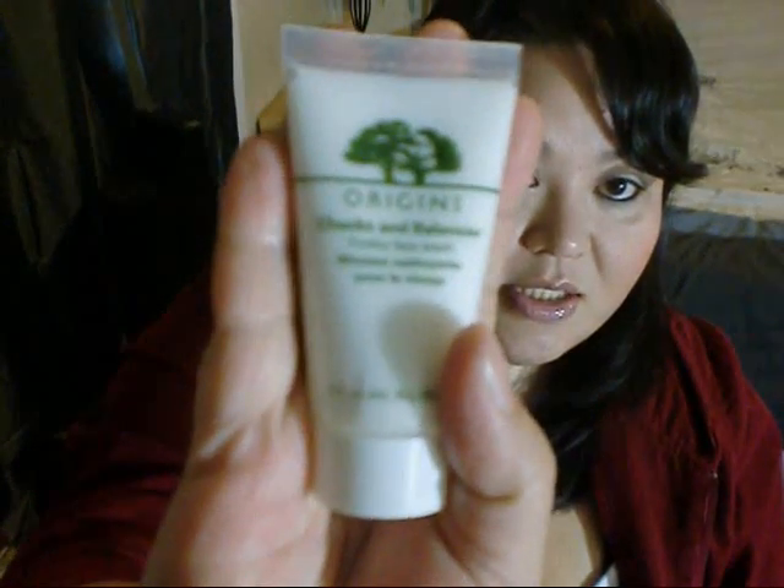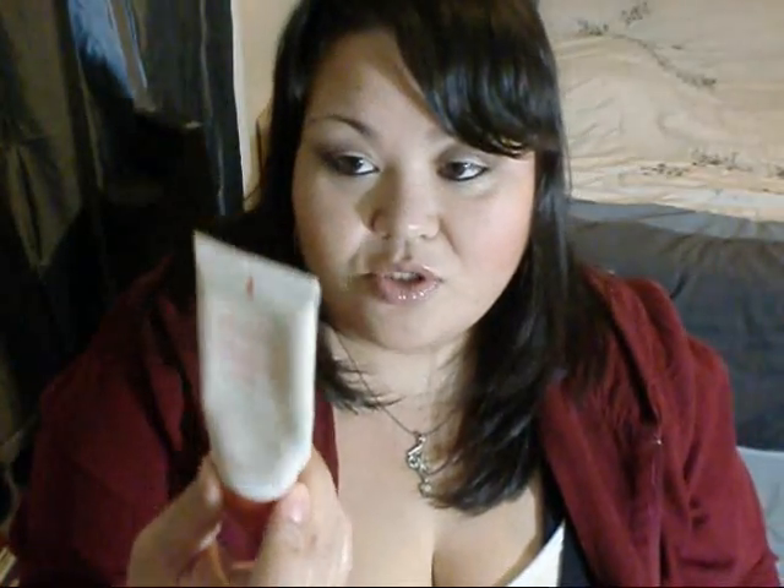Next up is the Origins Checks and Balances frothy face wash, which is a pretty decent sample size. I have tried their exfoliator, which I really liked. And there's also Origins Vita Zing — I actually just ordered another tube of this because I'm totally out, so that should be coming soon.